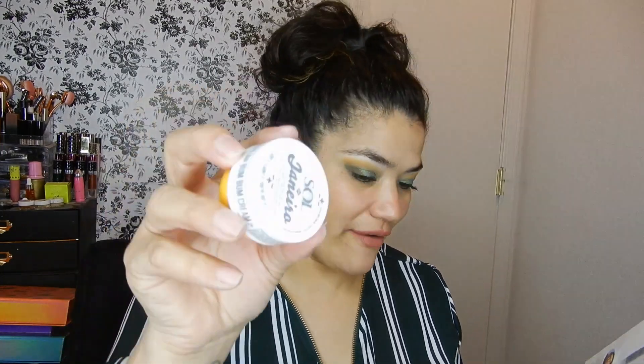Then I got the Bum Bum Cream — some people call it Boom Boom Cream — from Sol de Janeiro. I love this! We got it in BoxyCharm, we got it in FabFitFun, and I just love it. It is sealed and it smells so good, guys. The full price retails for $45 and you can use promo code ALLURE15 at checkout to receive 15% off, expiring October 1st through November 30th, 2019.